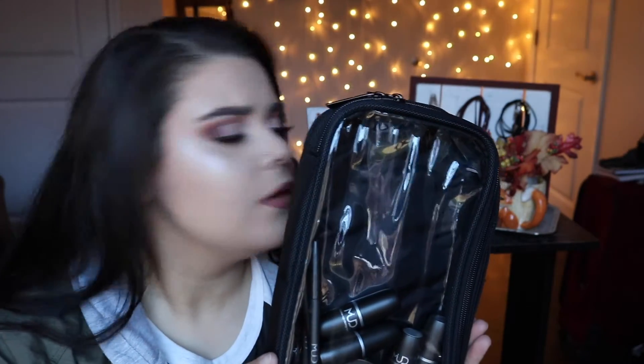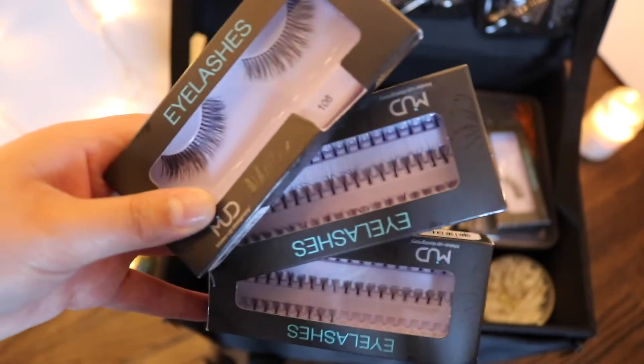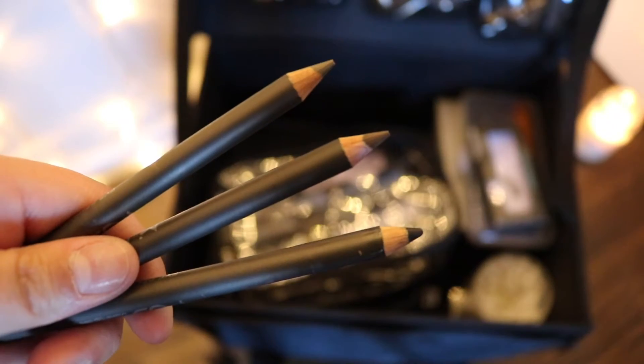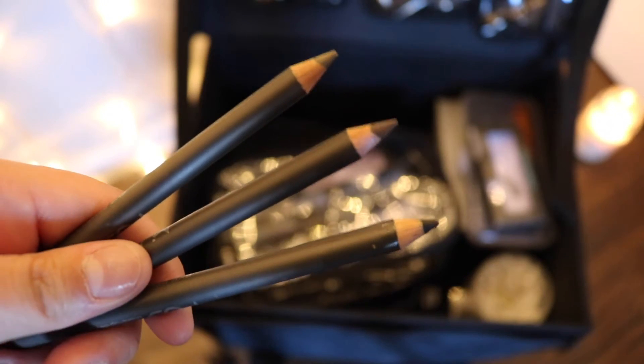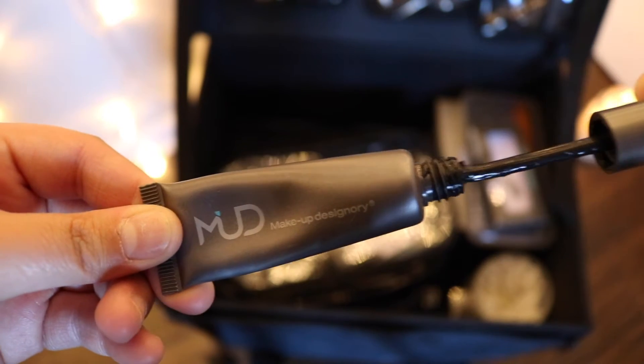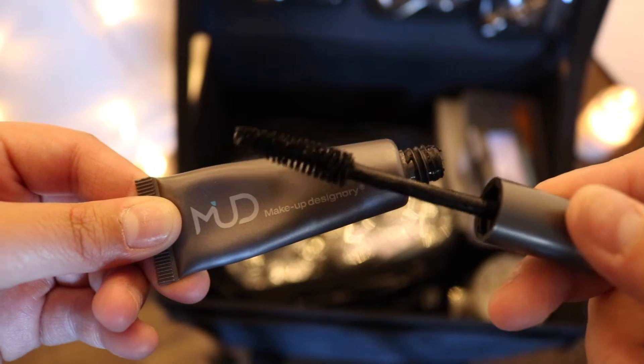These are the little pouches that we got — we got three of these. They gave us five eyelashes: three individual sets and two of the same full sets. We got three eyeliners just in black, brown, and taupe. Then the mascara we got has a squeezy tube, which I actually really like. And then we just got a brow gel and two eyeliners.